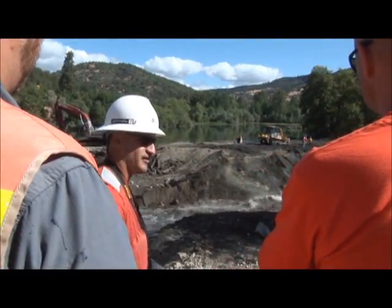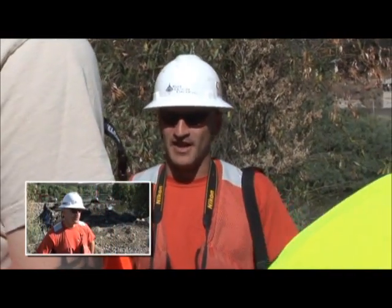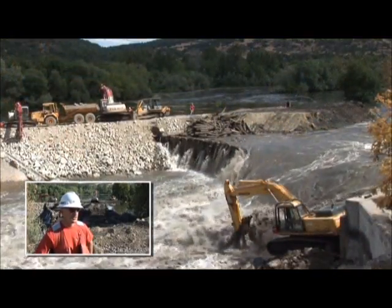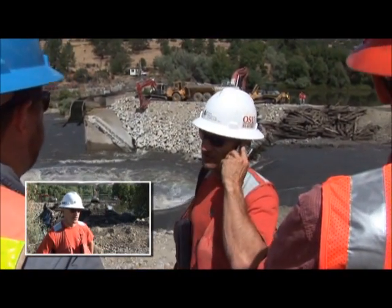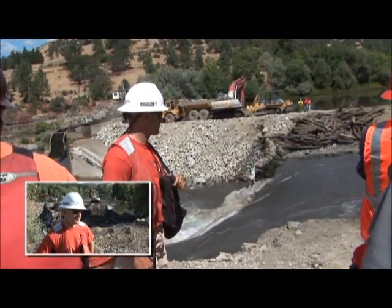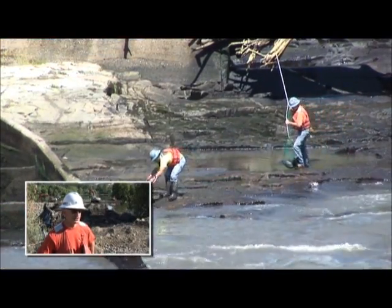I grew up on the Rogue River — I grew up in Grants Pass — and to come back to your home waters and actually do something this significant, where you're making this big of an improvement to the river for fisheries and even for recreation and for people, is a pretty significant thing in my life. I've been able to bring my kids and my family along on all these projects, and they've had a great time just seeing the changes in the Rogue River.